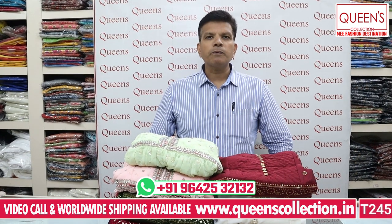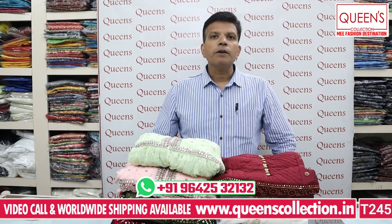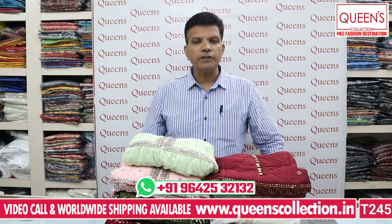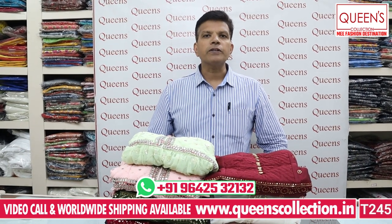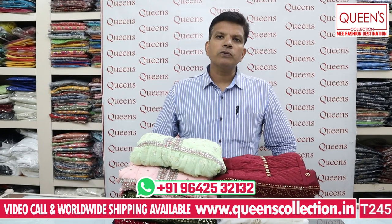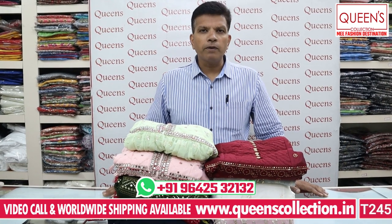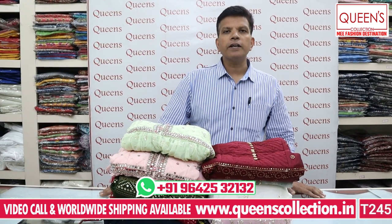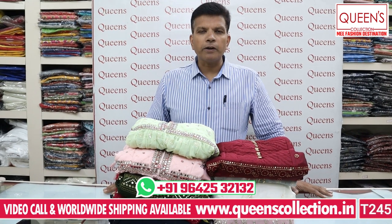You will have a catalogue available within 1 or 2 days. You can book a piece if you want. If you need an alteration, you will be able to get one. You will also have a worldwide shipping facility. There are rare and uncommon collections. Video call facility is also available, but Saturday and Sunday video call facility is not possible.